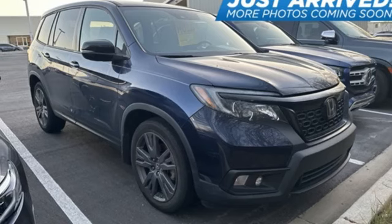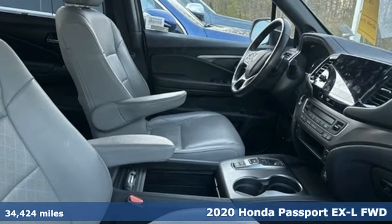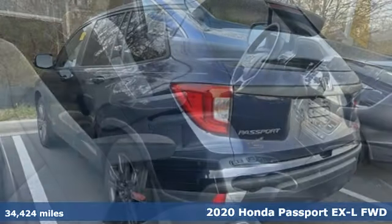It's a 2020 Honda Passport. Tough, fun, reliable, safe. The Passport is what an SUV should be.